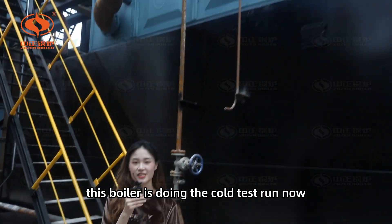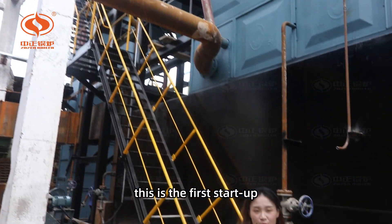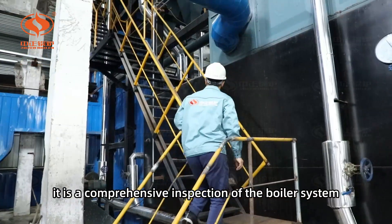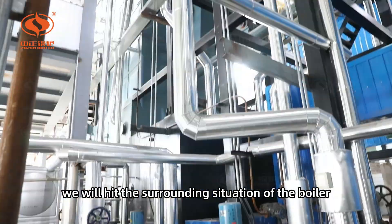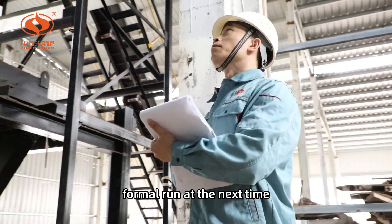This boiler is currently doing a cold test run. This is the first start-up after finishing the installation — a comprehensive inspection of the boiler system design and installation. We will check the surrounding situation of the boiler to prepare for the formal run next time.